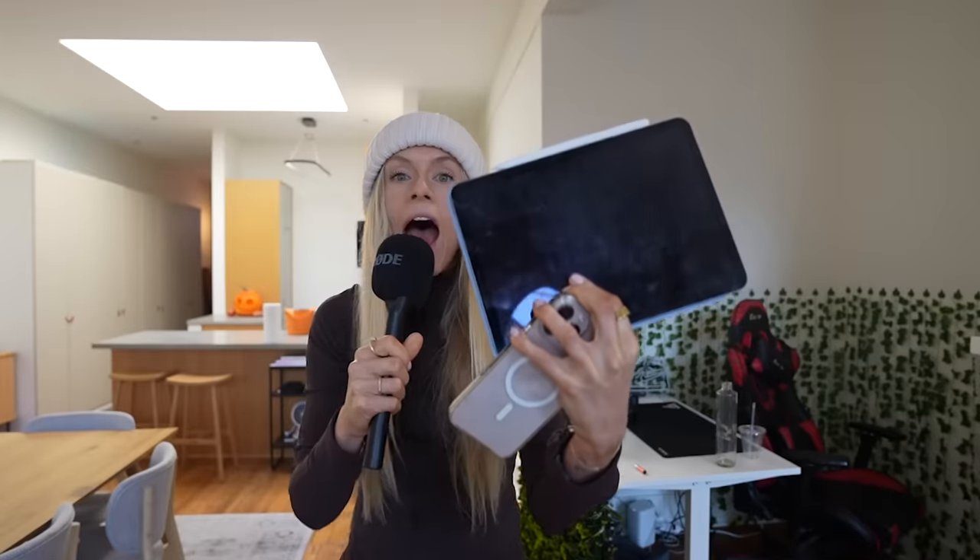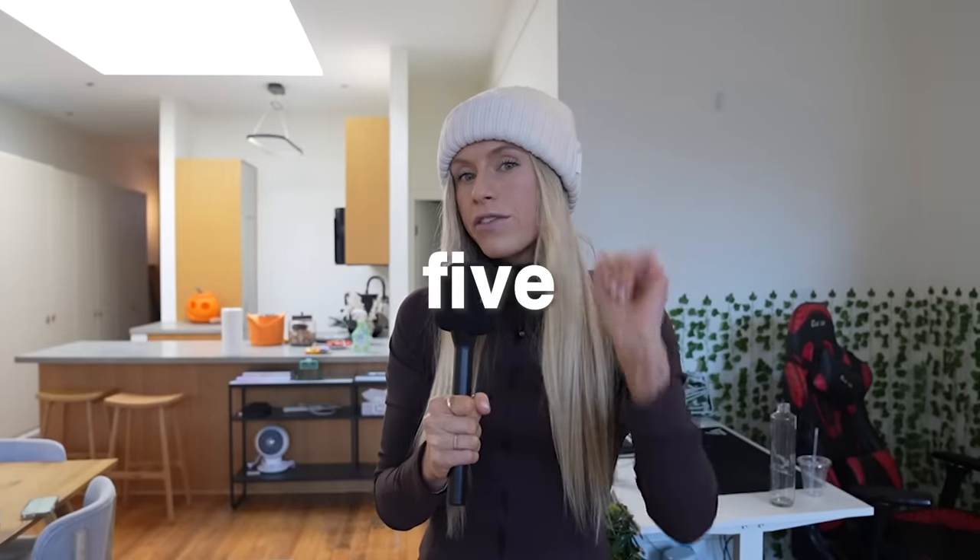I went behind the scenes at Apple — yes, Apple — and I'm going to expose exactly what goes on behind the scenes at Apple Fitness and tell you five secret ways to use your Apple Watch that you're probably not doing.